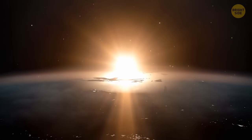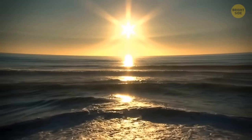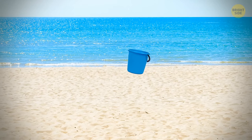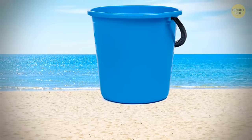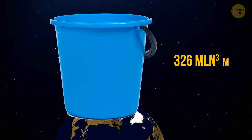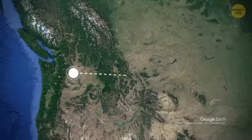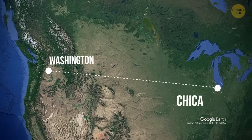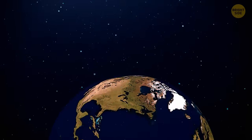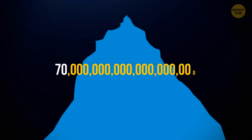How about speeding up the sun's life cycle with the help of water? We'll try to collect all the water on Earth and pour it onto the sun. We'll need a really, really big bucket — one that can contain around 326 million cubic miles of water. It will be equal in size to the distance from Washington to Chicago. Or, if we can only find ordinary buckets, there should be around 70 quintillion of them. That's a number with 18 zeros.